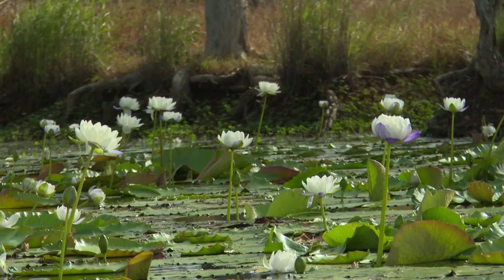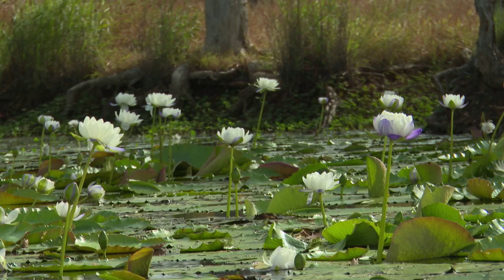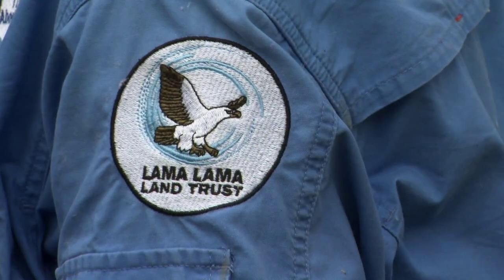This video provides a glimpse into one of the case study projects being implemented on Lama Lama country in Cape York, Queensland.